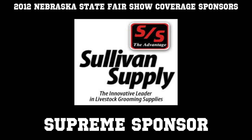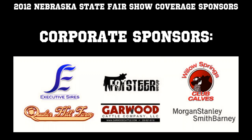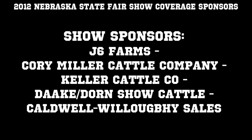Once again, Livestock World would like to thank all our sponsors who make this coverage possible, in particular our supreme sponsor, Sullivan Supply.